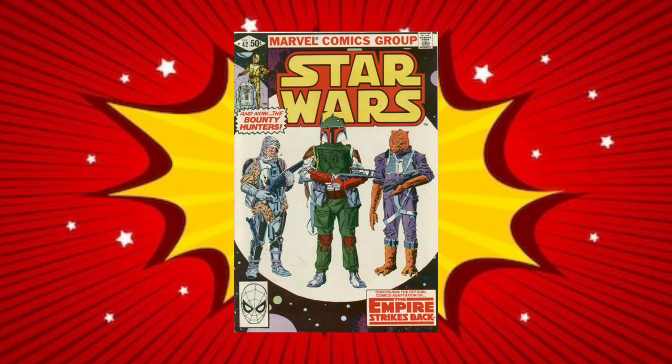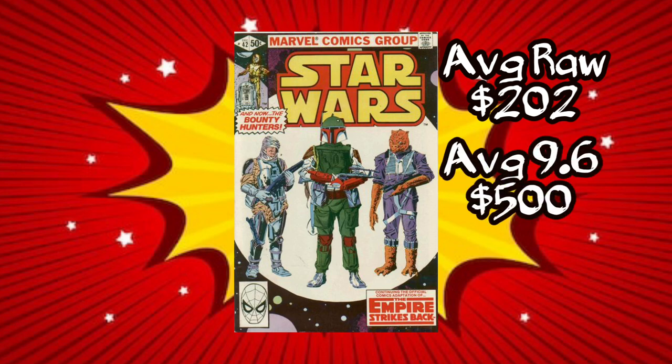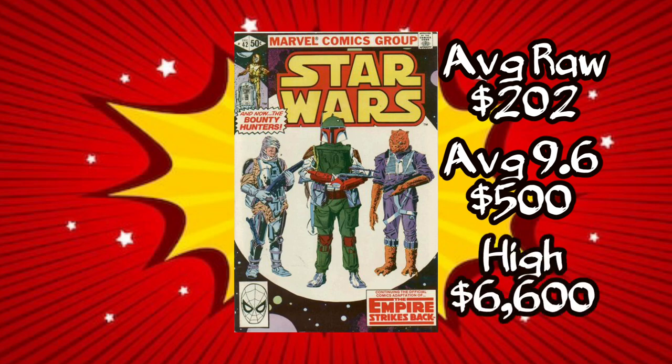At number two on the list, let's talk about Star Wars, issue number 42, the direct edition — this is the first appearance of Boba Fett and first full appearance of Yoda. Average price for a raw copy right now is $202. Average price for a CGC 9.6 is $500. GoCollect says it has 442 9.8s on the census. Fair market value says the 9.6 is worth $625. 9.2s are worth $375, and 9.0s are worth $300. Lower grades are going for less. This book is up 0.18%, and the high sale was back in 2016 when it sold for $6,600 for the 9.9.